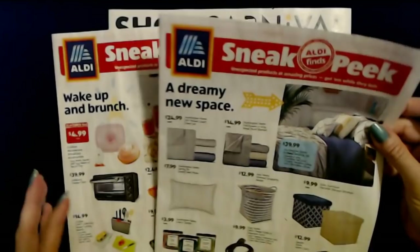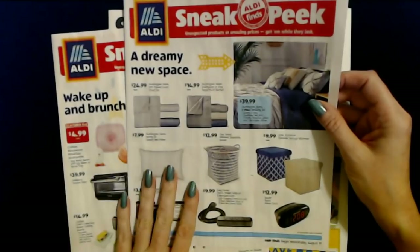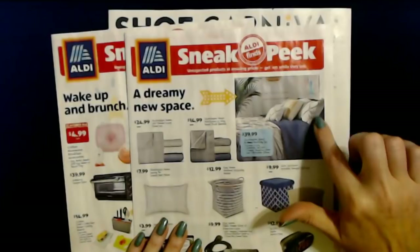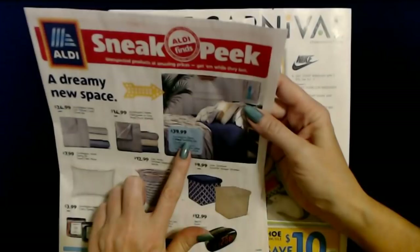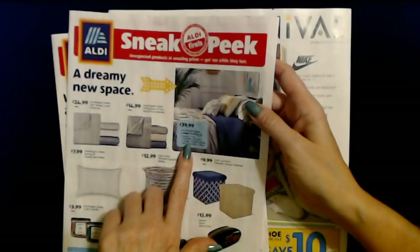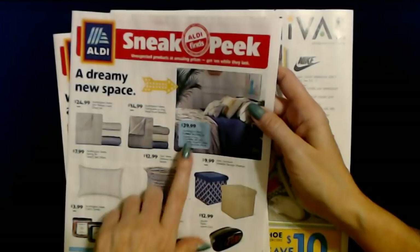Now we have two sneak peeks. I had to go to Aldi this evening and picked this one up. This one is for next week starting on Wednesday, August 19th. We have a dreamy new space section. You can get a Huntington Home 7-piece bedding set in queen or king size — it includes the comforter, bed skirt, two shams, a breakfast pillow, and two decorative pillows — all for only $39.99.